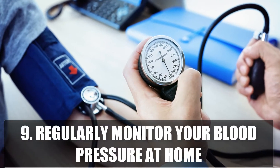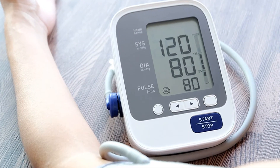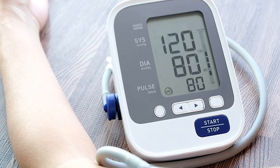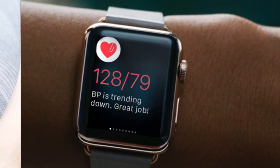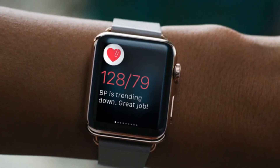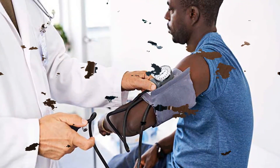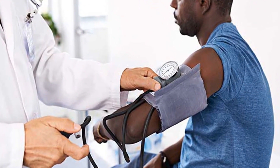9. Regularly Monitor Your Pressure at Home. Monitoring your blood pressure at home can help you keep tabs and make sure your lifestyle changes are working. Blood pressure monitoring equipment is publicly available without a prescription. All you need to do is learn how to use it, and make sure you do not avoid your visits with your doctor just because of home monitoring.